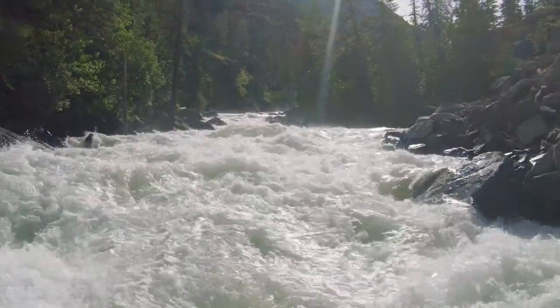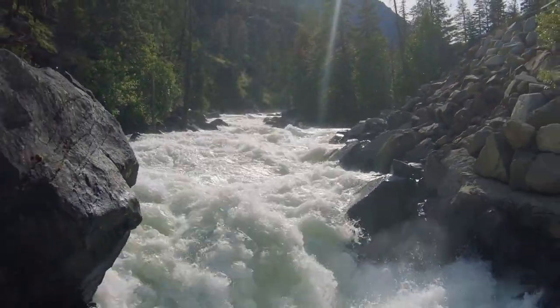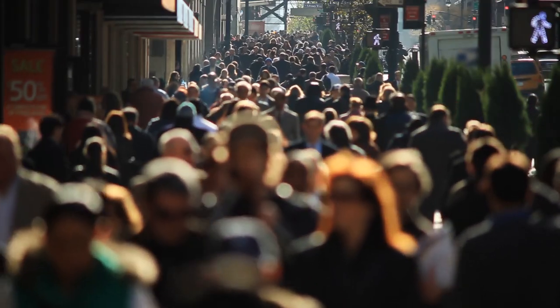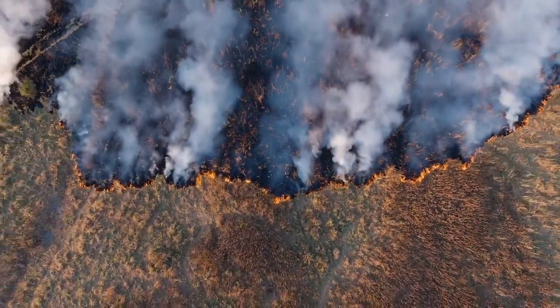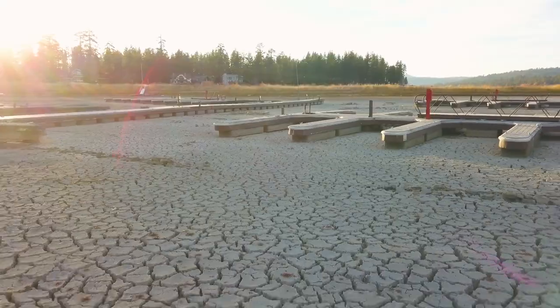As stewards of this rich earth, its rivers, and bountiful wildlife, we must protect it from, well, us. If left unchecked, the human-caused climate crisis will destroy many of the planet's wildlife habitats.